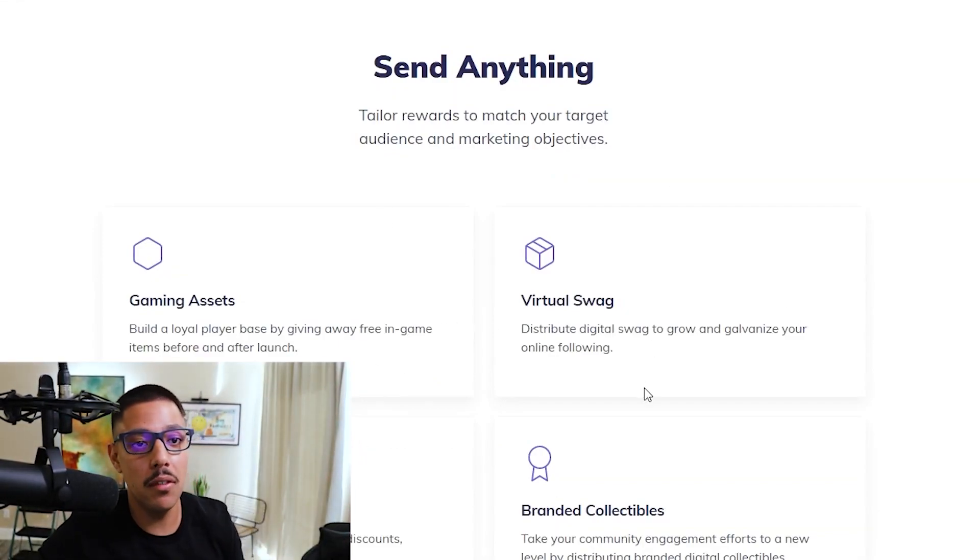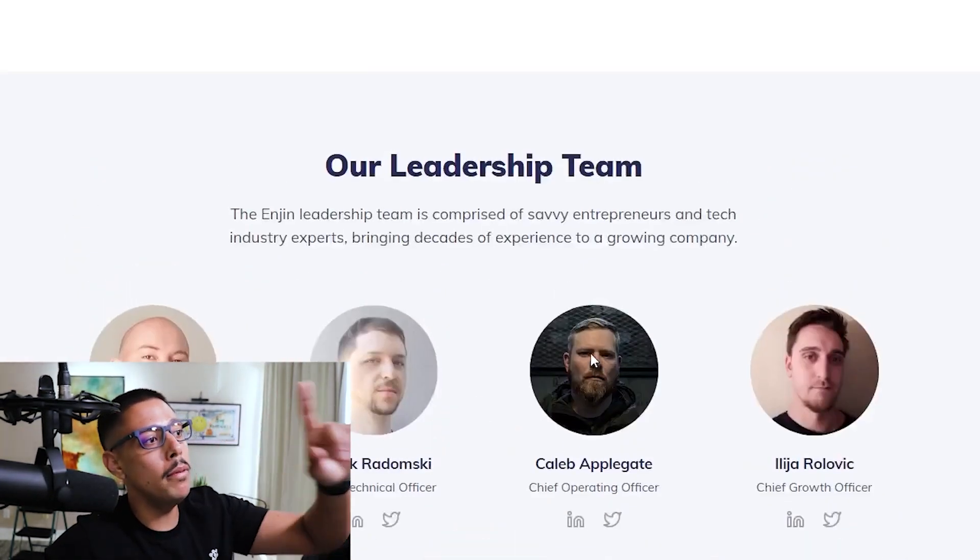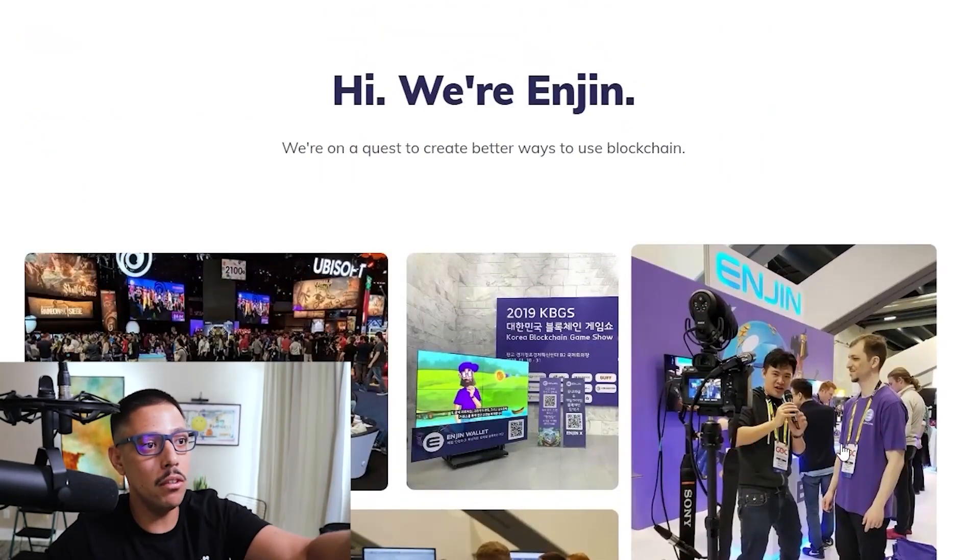This is great — I might actually use this in the future. Virtual swag, gaming assets — I can literally sell things to my audience or give out NFTs. Hey guys, if you want me to make an NFT with a mustache or something, leave a comment below — I'm trying to break the internet. But moving forward, let's talk about who their team is.